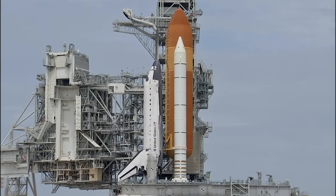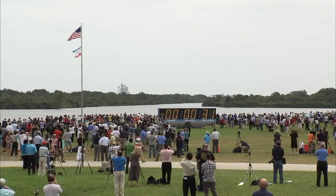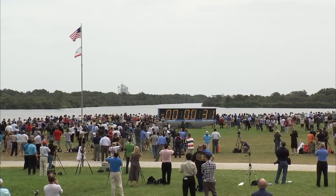T-minus 35, 33. T-minus 31 seconds — we have had a hold due to a failure. Ground lock sequencer. We had a problem on the dock, three track switches.